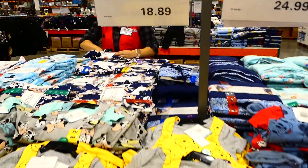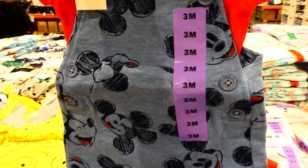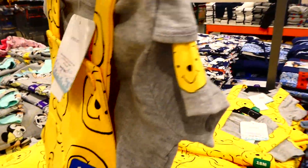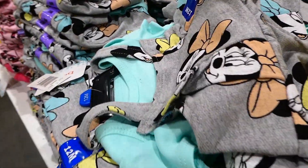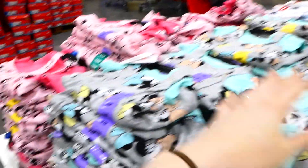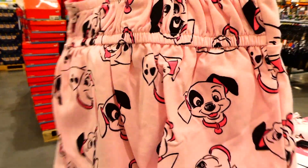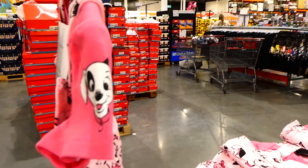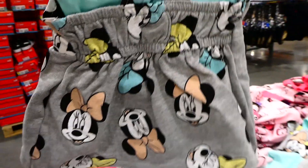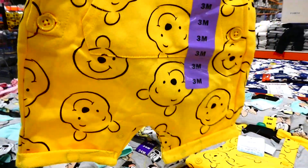Disney infant two-piece romper sets are new for 3 months to 24 months at $18.89. There are four designs - two boys and two girls. Boys have Mickey overalls with a short sleeve onesie, and a Winnie the Pooh romper. Girls have a Minnie Mouse little dress with ruffles and a 101 Dalmatians dress with ruffles on the chest that crisscross on the back with elasticized waist. The boys' version has a kangaroo pocket.